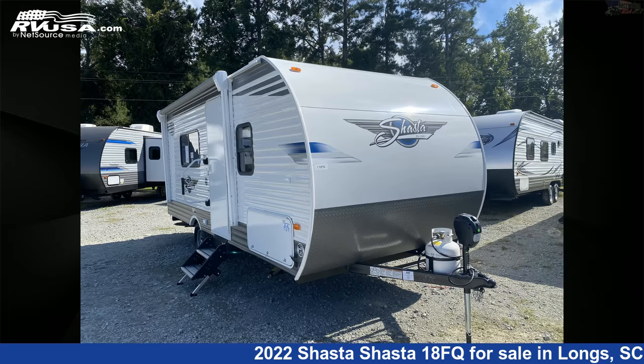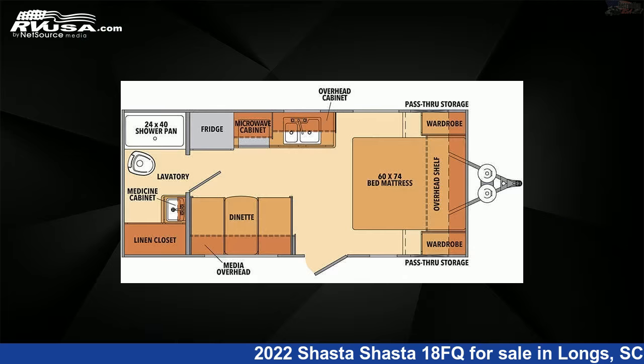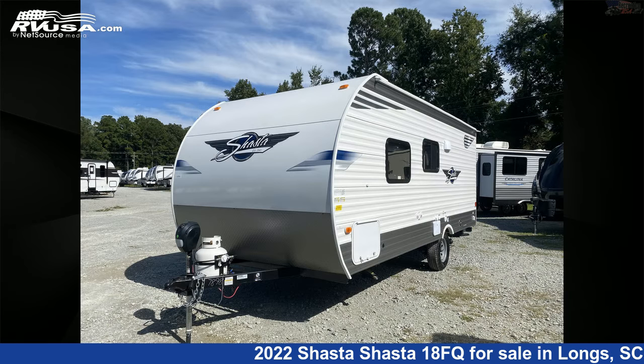This 2022 Shasta Shasta 18FQ is a travel trailer RV. It is located in Longs, South Carolina, 29568, and is offered for sale by Recreation USA.